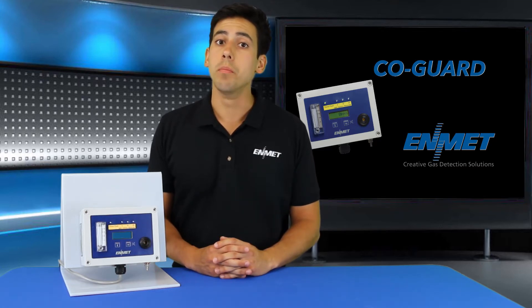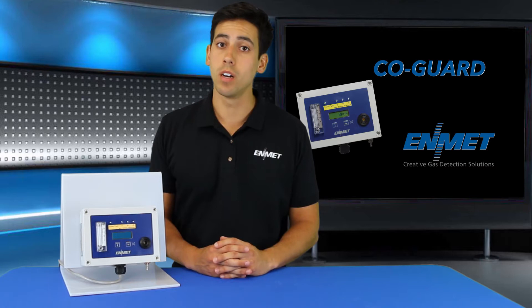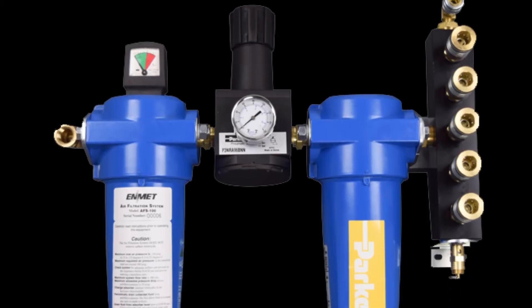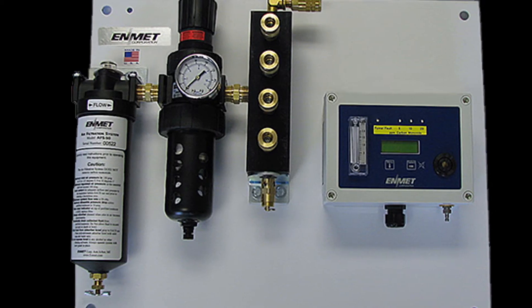The Kogard offers a complete line of compressed airline monitors and air filtration systems for supplied air respirators. As an option, the Kogard can be purchased with the AF-S 50 or the AF-S 100 air filtration systems and mounted together on a wall mount back plate.